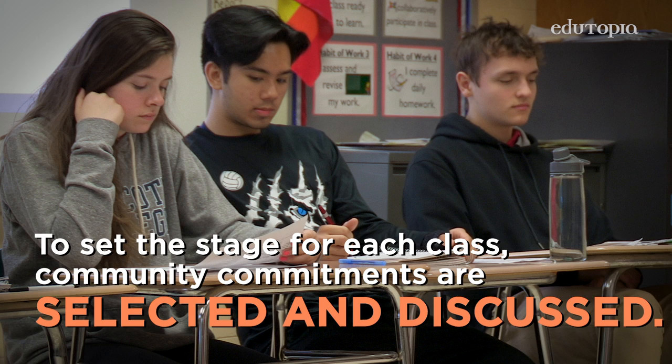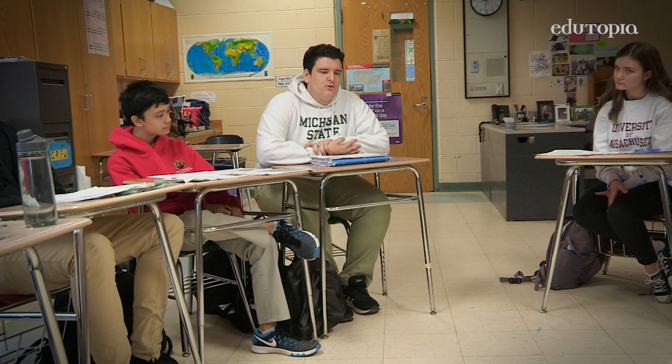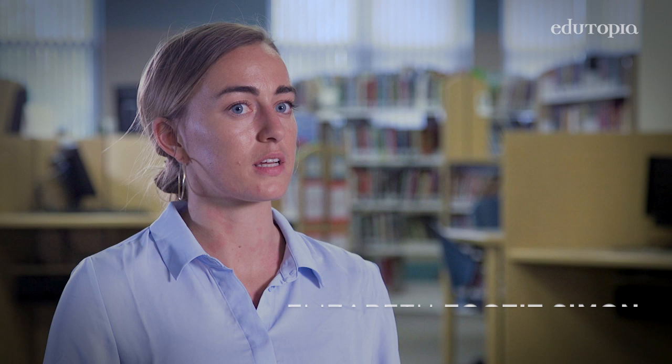We can have the courage to take the responsibility, to take the information that we learn in school, and try to apply that into our own lives. The community commitments allow students to get involved in the class because they're supported by this community of respect and friendship. How do we plan on showing our community commitments?